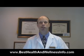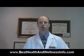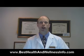Hi, I'm Dr. George Best of Best Health and Wellness in San Antonio, Texas, and on this video I'm going to give you a little explanation of something I get a lot of questions about in my practice.